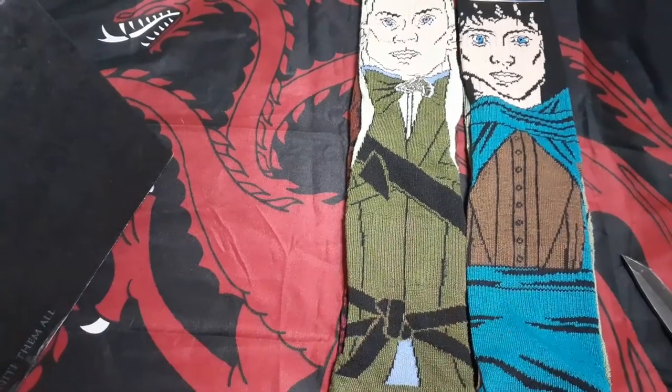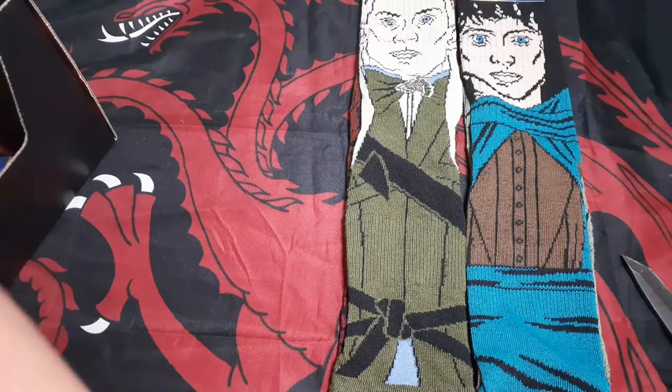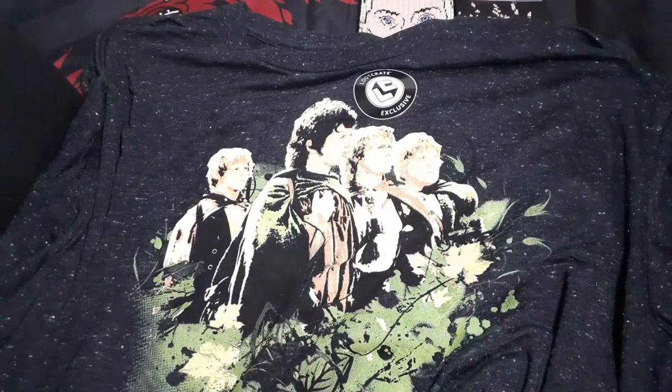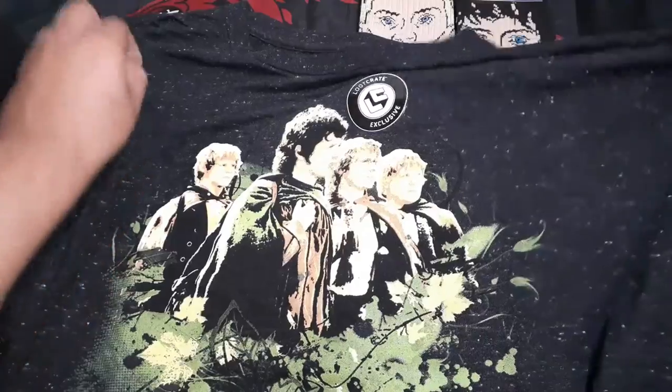So two pairs of socks. Next we got a shirt — we got the hobbits: Merry, Pippin, Sam, and Frodo. Soft shirt, pretty cool.